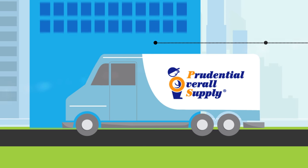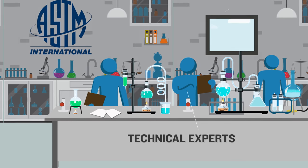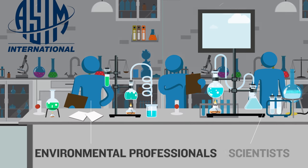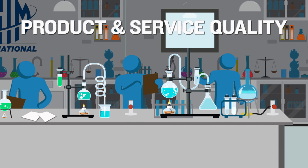Clean Green best management practices are approved by ASTM International — the technical experts, scientists, and environmental professionals who create unparalleled standards for building consumer confidence in product and service quality.